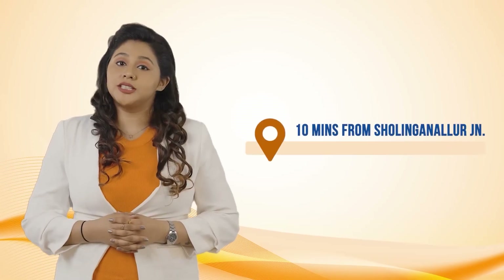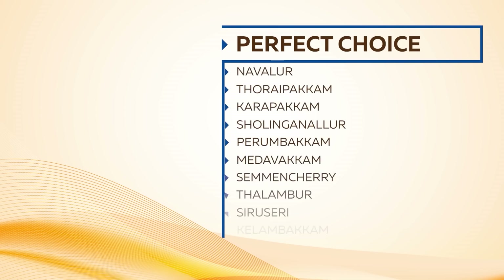It is a perfect choice for anyone looking to buy a home in Navalur, Toray Pakam, Karapakam, Sholing Nalur, Pirambakam, Medavakam, Seminjeri, Talambur, Siriseri, and Kelambakam.